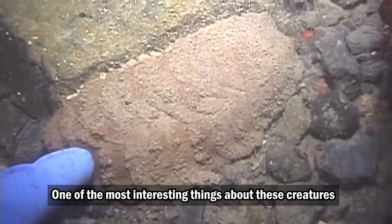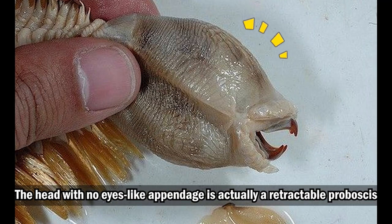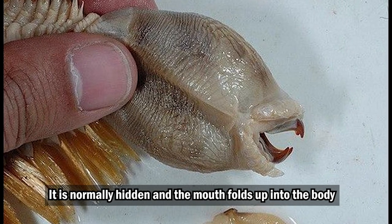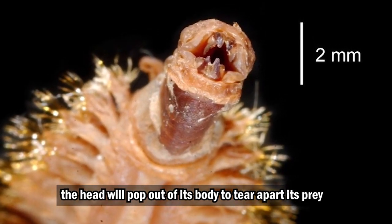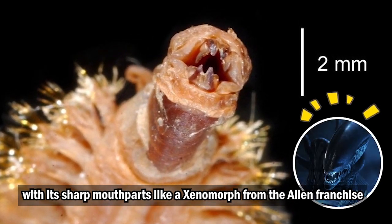One of the most interesting things about these creatures is the way they feed. The head with its eye-like appendage is actually a retractable proboscis, normally hidden as the mouth folds up into the body. When it is ready to feed, the head will pop out of its body to tear apart its prey with its sharp mouthparts, like a xenomorph from the Alien franchise.